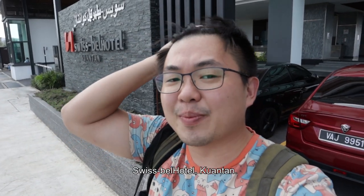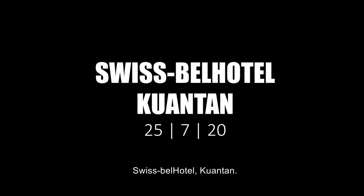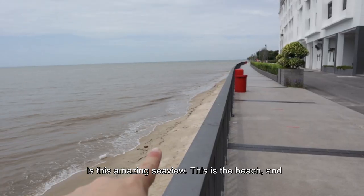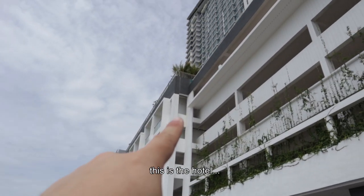What's up guys, this is Sean and today we are in Swiss Bell Hotel Kuantan. The first thing you gotta see is this amazing sea view. Look at the beach right — and this is a hotel.